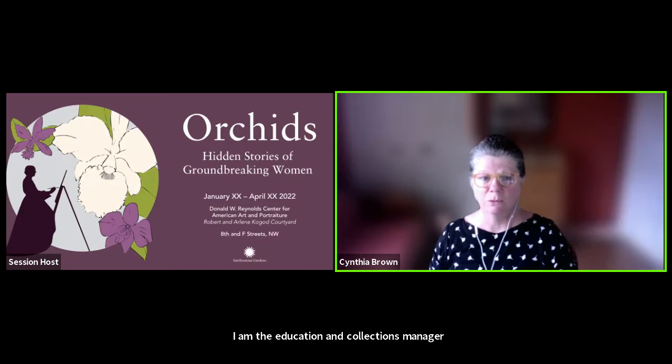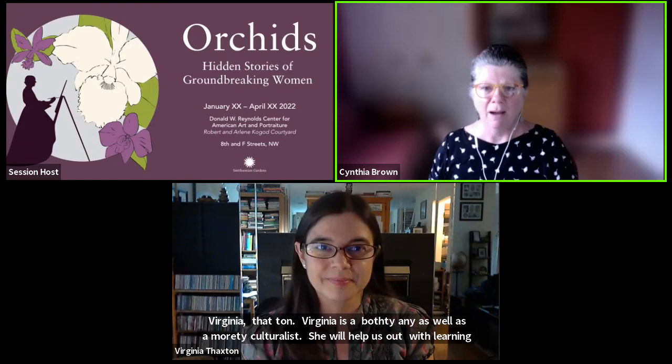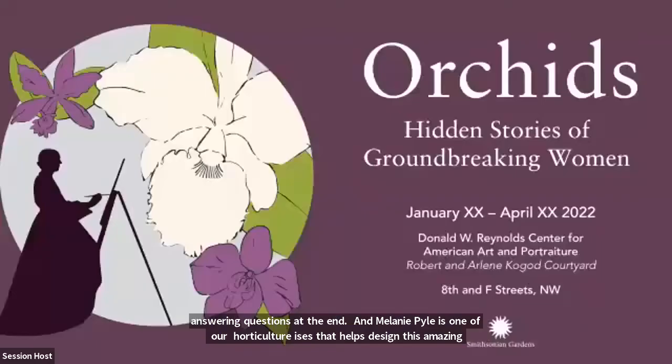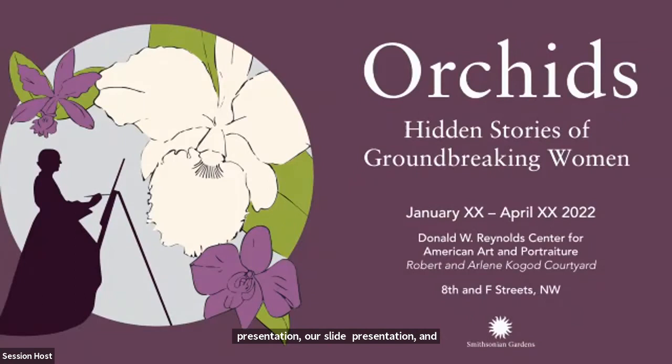My name is Cindy Brown. I'm the Education and Collections Manager of Smithsonian Gardens. Welcome to Orchids: Hidden Stories of Groundbreaking Women. Joining me is Virginia Thaxton, a botanist as well as a horticulturist, who will help with answering questions at the end. And Melanie Pyle is one of our horticulturists that helps design this amazing exhibit. Let me introduce you to this amazing community of experts.